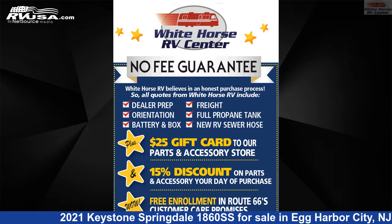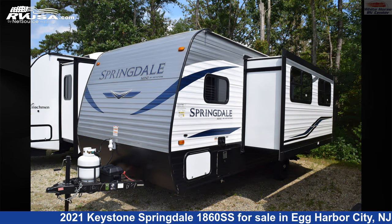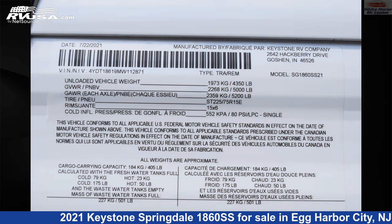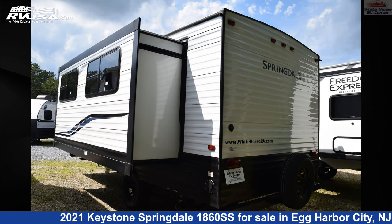This used Keystone is 22 feet 10 inches in length and features one slide-out, sleeps six, CO detector, microwave, LP detector, refrigerator, external shower, water heater, smoke detector, stove-top burner, auxiliary battery, and 27 gallons fresh water capacity.